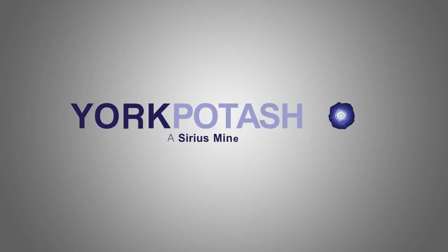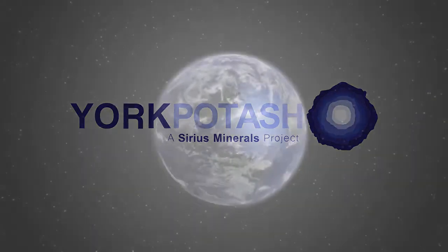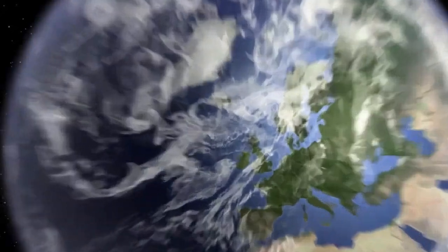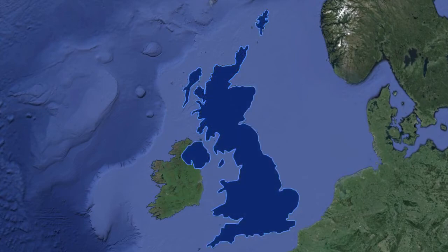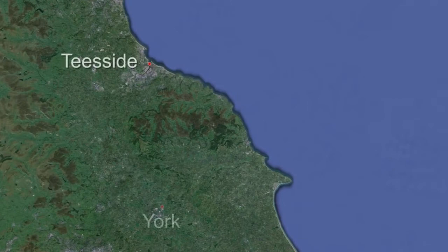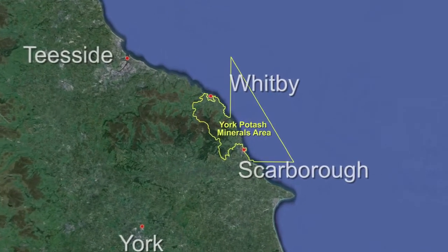The York Potash Project is a proposal to build a new, state-of-the-art potash mine in North Yorkshire. It is the flagship development of Sirius Minerals, a company focused on becoming one of the world's most important producers of multi-nutrient fertiliser. The project will extract high-quality polyhalite to supply a global market, creating thousands of jobs and a significant boost to the national economy.